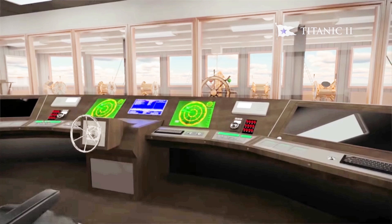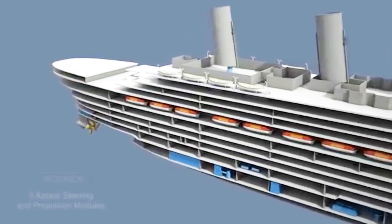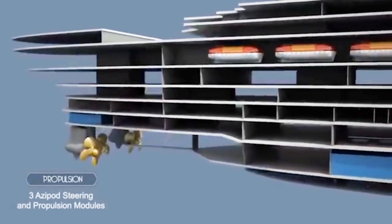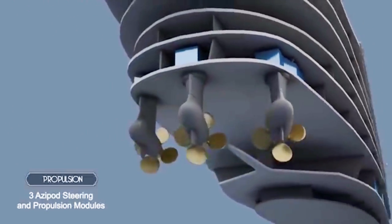You can clearly see the modern equipment, such as radar monitors. The radar equipment will be housed out of view, hidden within Titanic II's two front dummy funnels. This is to preserve the illusion of a 1912 ocean liner. The maneuverable electric engines, called azipods, will of course be directly controlled from the bridge, not from the engine room.